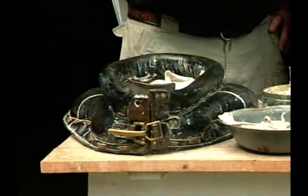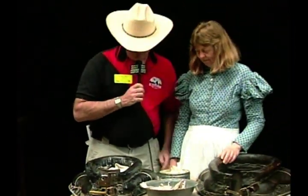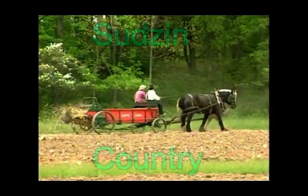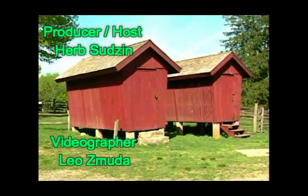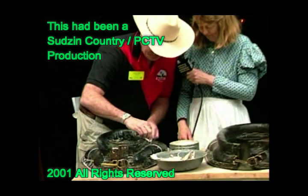Pretty interesting — this was a first for me. I never did anything with horses as far as riding or driving. Thank you very much, Chris. Bye-bye.